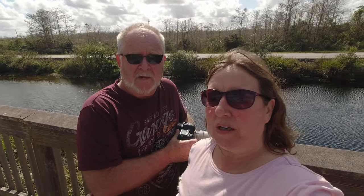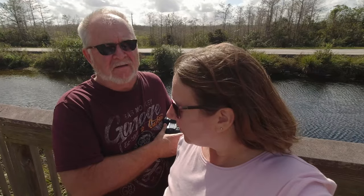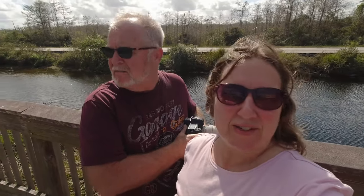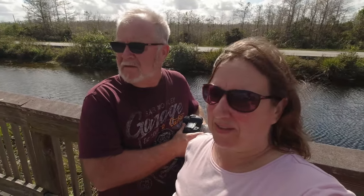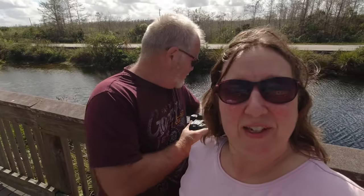Here we are at the visitor center for the Everglades Cypress Preserve — it's a national park visitor center in the middle of the Everglades. We're checking out the alligators, have a look.